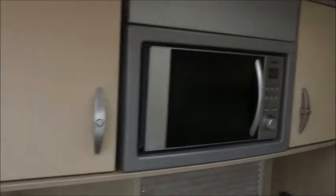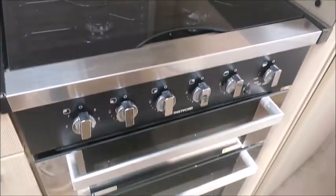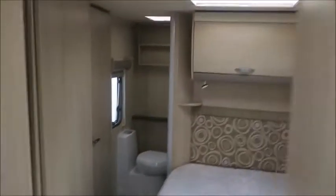Kitchen area next, and we've got an eye-level microwave, sink, three gas and one electric hot plate, grill, oven, Thetford fridge freezer, and a compartment there for a TV.